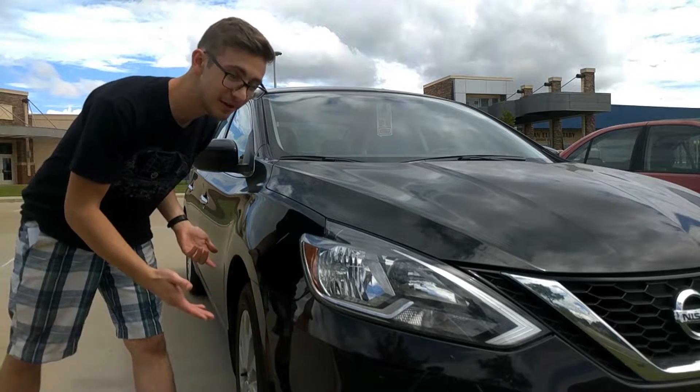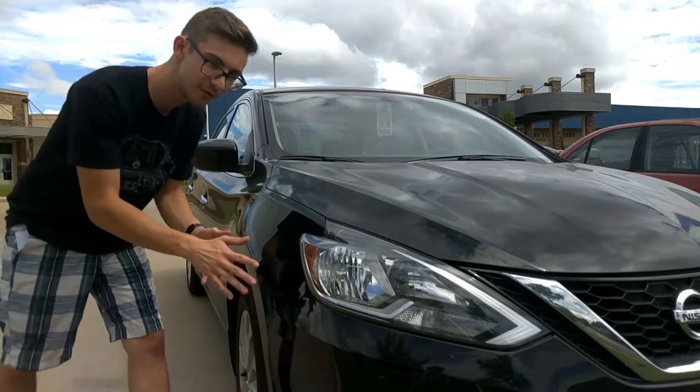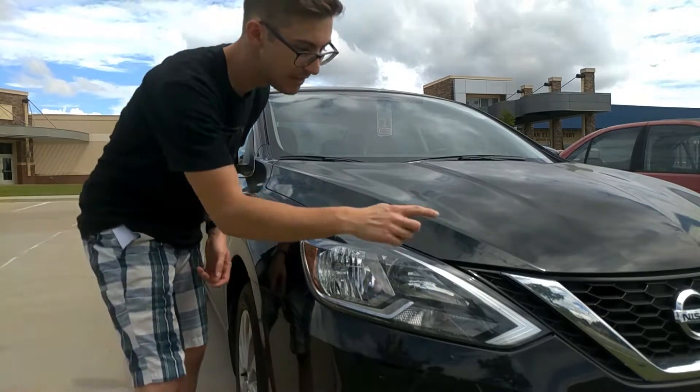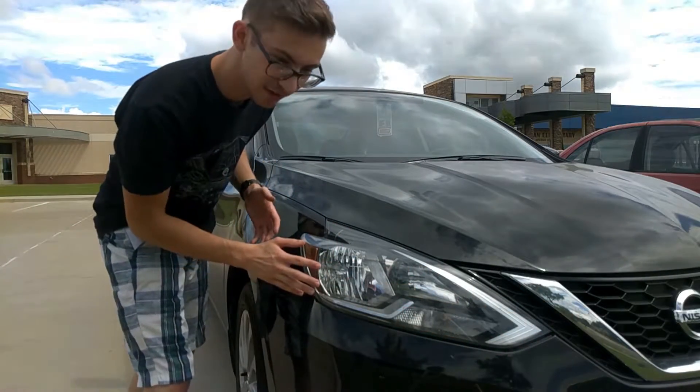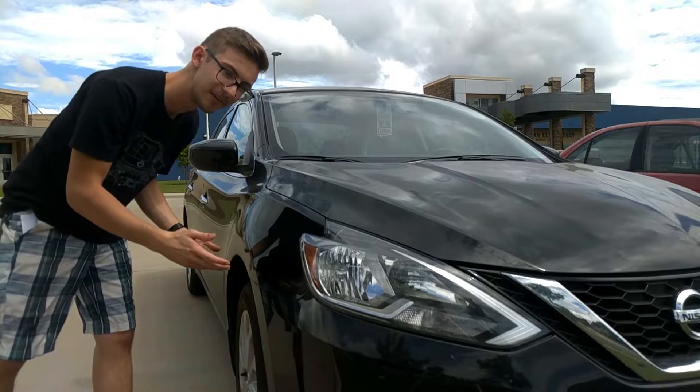To start off with the exterior of these vehicles, the 2018 Nissan Sentra has a completely new fascia which not only puts it in line with Nissan's recent design language with its V-motion grille and sharp angular headlights, it truly is as forward in design as the Sentra has ever been.